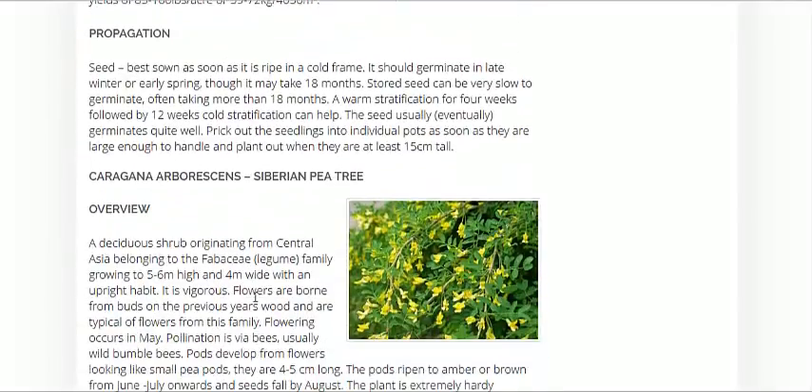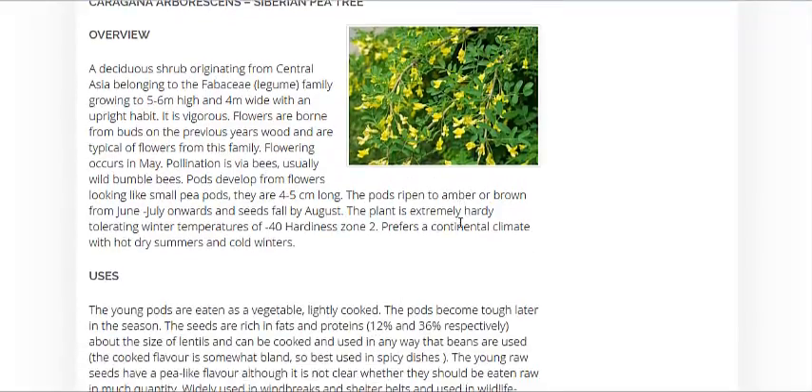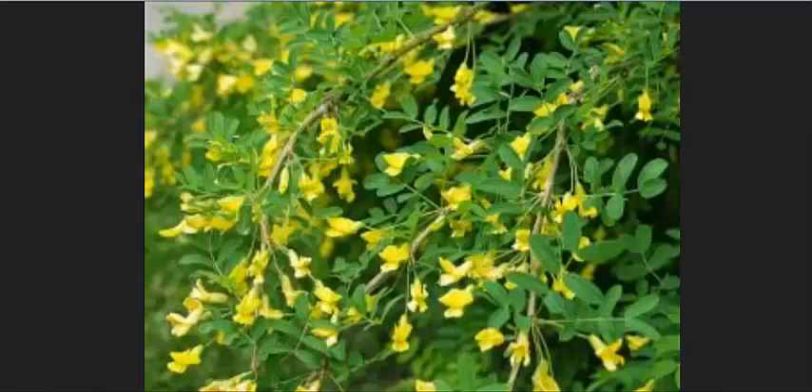Lastly, they have here the Siberian Pea Tree. The young peas and seeds can be eaten — they're very rich in protein and fats. So it could be a very good plant for permaculture or even survival purposes.